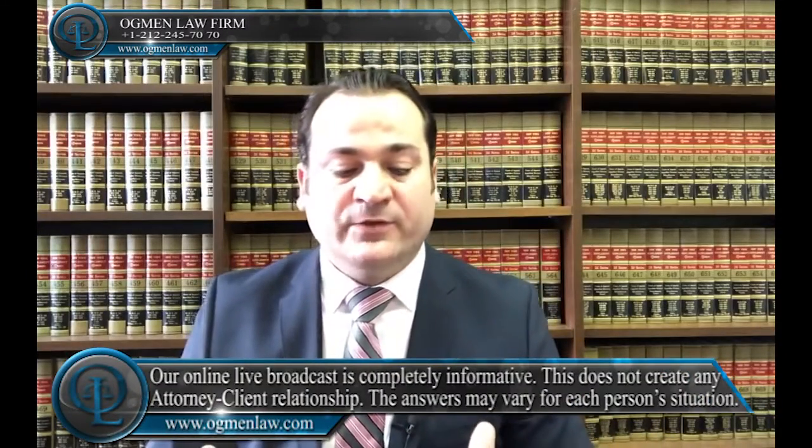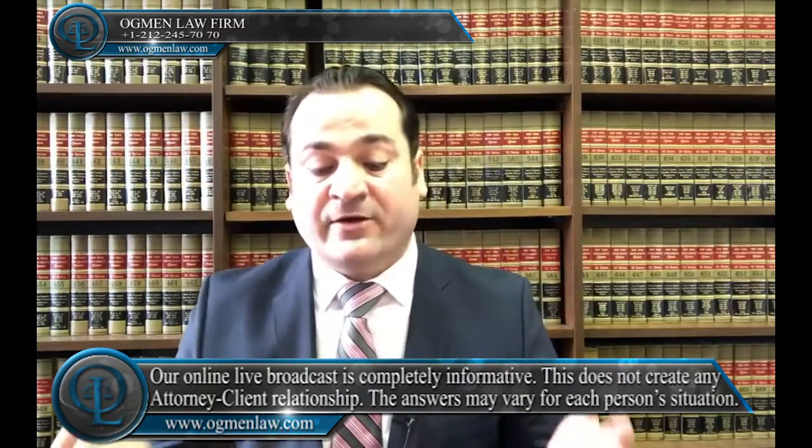Hello everyone, this is attorney Ayhan Agman. What is the processing time for E1/E3 trader visa? The processing time for the E1/E3 visa is generally within two and four weeks from the filing of the application.